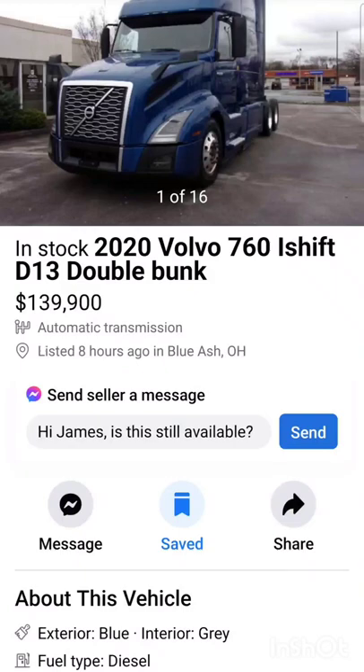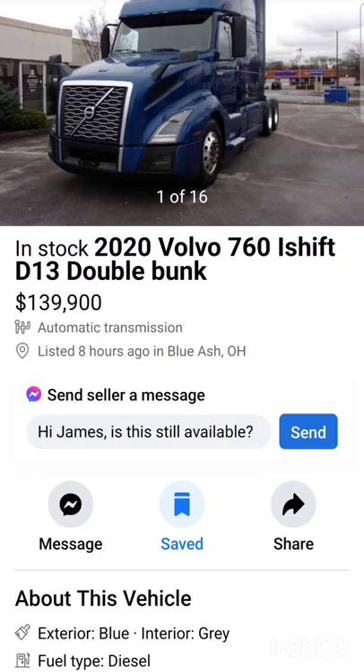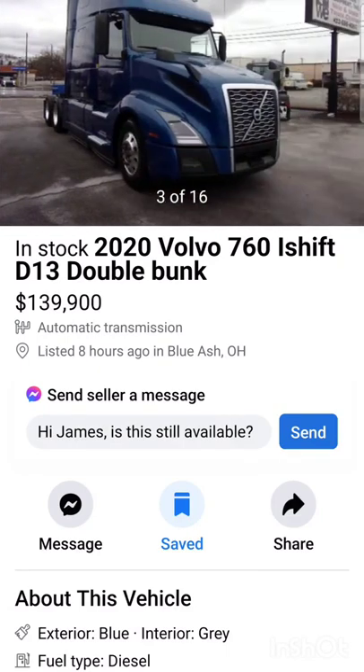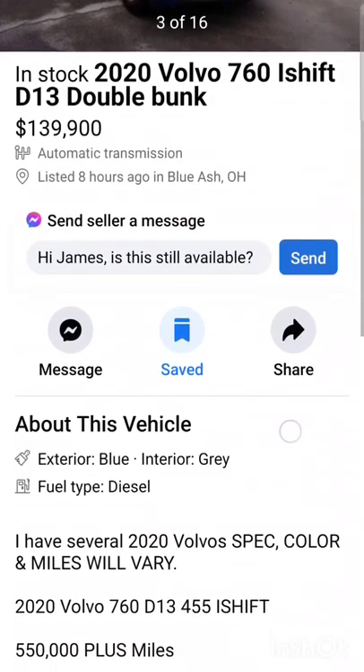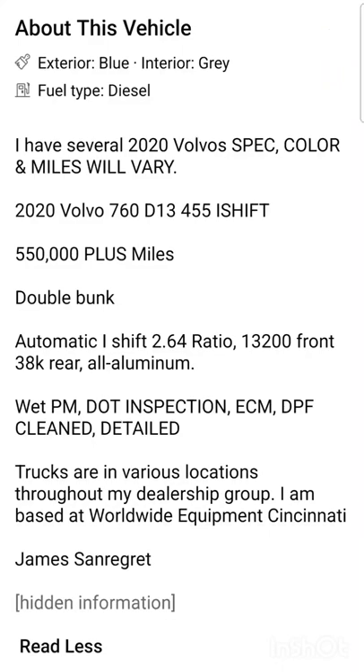Hey guys, welcome back to this trucking life. In these videos I show you how the used truck market is going. This pretty blue 2020 Volvo 760 has the automatic transmission and a D13 engine. There are several of these — miles per unit vary.